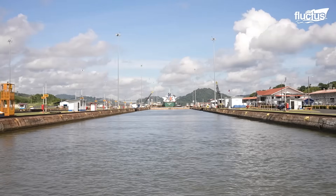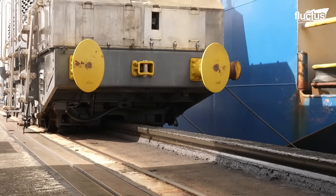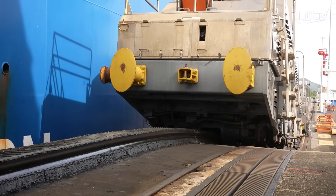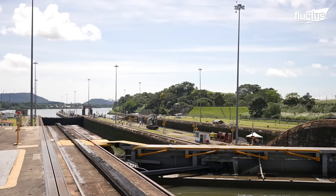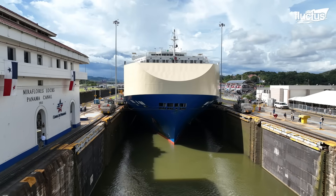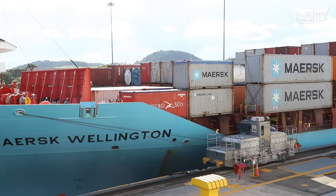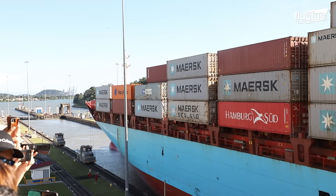Central to the safe operation of this system is a specialized railway transport known as mules. These powerful locomotive-like vehicles run along tracks on both sides of the locks. Despite their name, they do not tow the ships through the canal. Their real task is to stabilize each vessel during its movement through the narrow lock chambers, adjusting the lateral position of the ship to prevent collisions with the lock walls and ensure precise guidance as the water rises or falls.